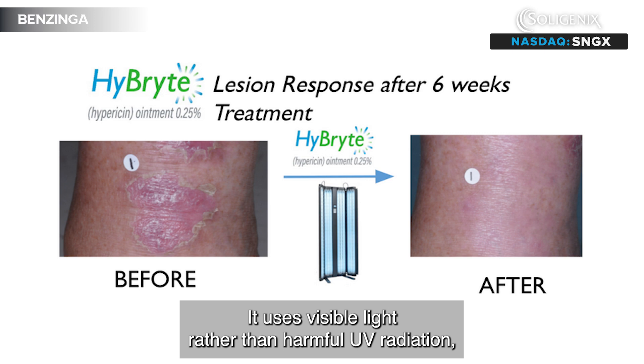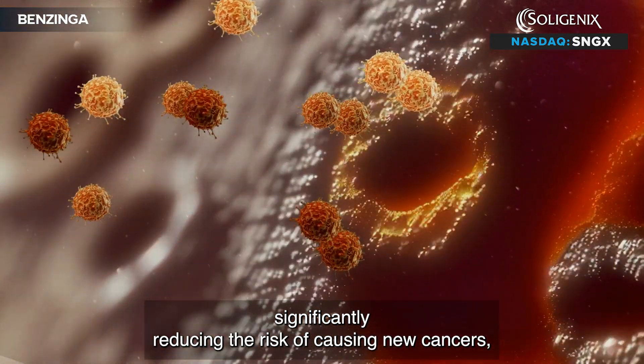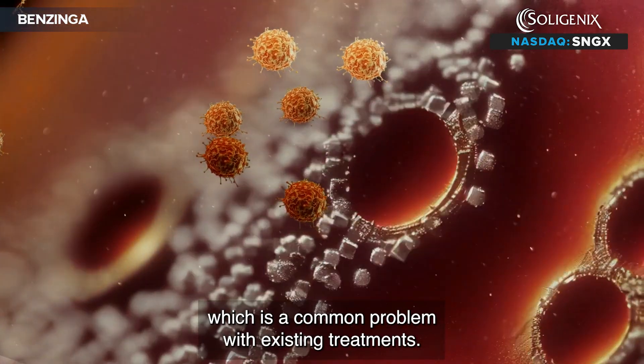It uses visible light rather than harmful UV radiation, significantly reducing the risk of causing new cancers, which is a common problem with existing treatments.